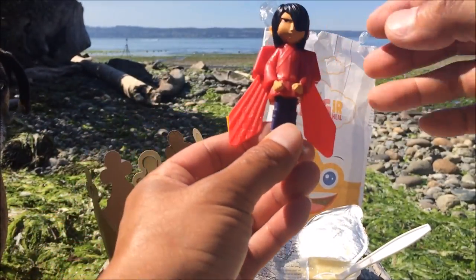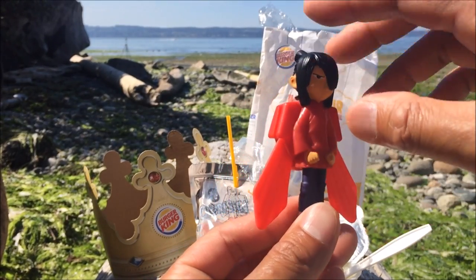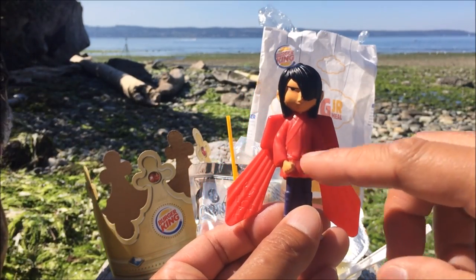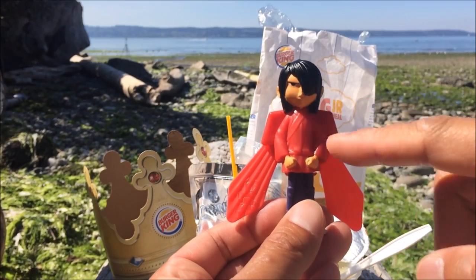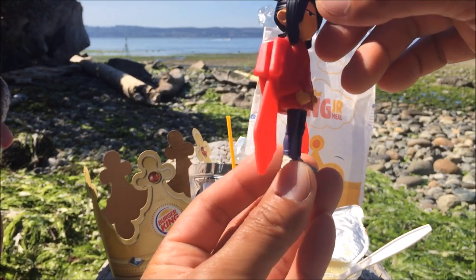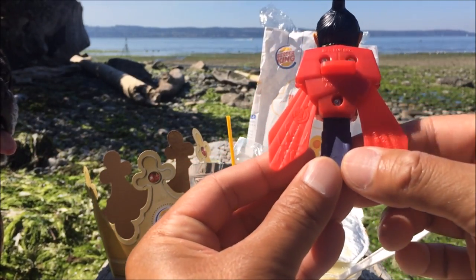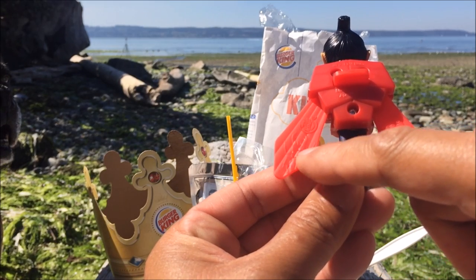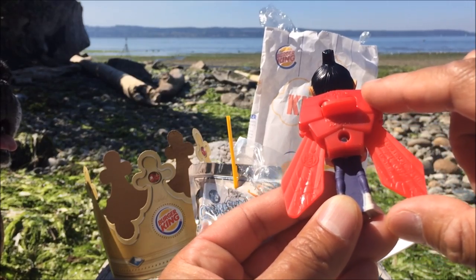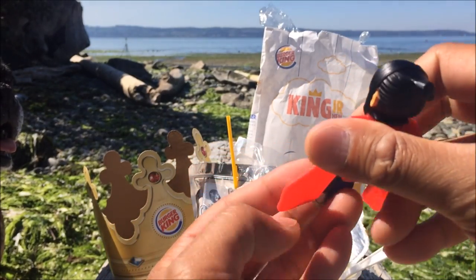The movie is supposed to be out in theaters soon, so look forward to that. Kubo has jet-black hair in a knot — typical ancient Japanese feudal-type hairstyle. His fists are clenched, wearing a red gi robe, blue pants, matching Japanese samurai slippers. On the back you have the Burger King logo on one side with insect etchings on his wings — built-up wings like a power pack, like Iron Man. This is made in China.